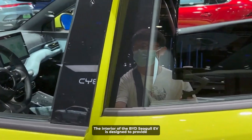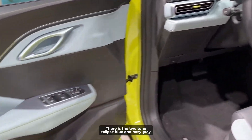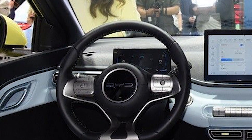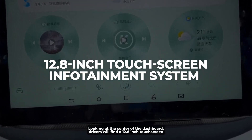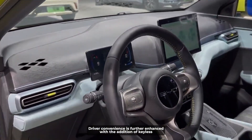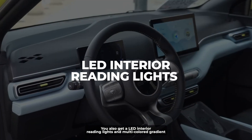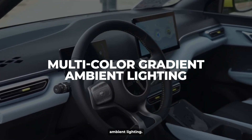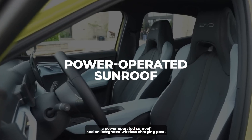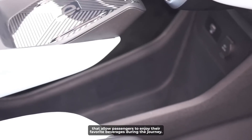The interior of the BYD Seagull EV is designed to provide an intuitive and comfortable experience for the driver and four passengers. There is a two-tone Eclipse Blue and Hazy Gray synthetic leather interior and a 5-inch digital instrument cluster. At the center of the dashboard, drivers will find a 12.8-inch touchscreen infotainment system and an array of active safety assistance features. Driver convenience is further enhanced with keyless entry and start, climate control, Bluetooth connectivity, and Apple CarPlay and Android Auto compatibility. You also get LED interior reading lights, multi-colored gradient ambient lighting, an electrically adjustable driver's seat with memory settings, a power-operated sunroof, an integrated wireless charging pad, and cup holders.